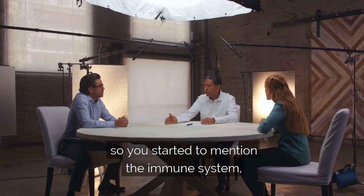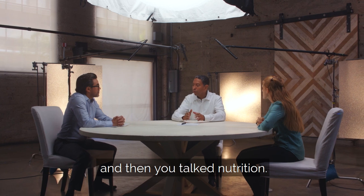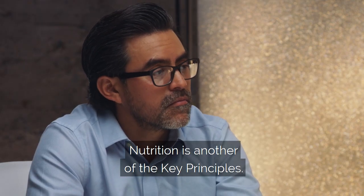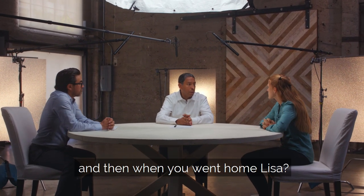You started to mention the immune system, and immunomodulation is another of the key principles. And then there's nutrition, which is another key principle. How was the nutrition aspect for you at the clinic and then when you went home, Lisa?